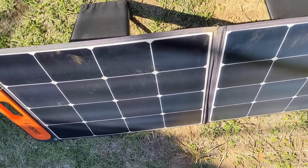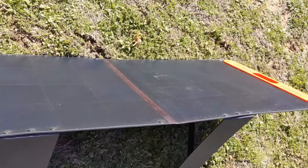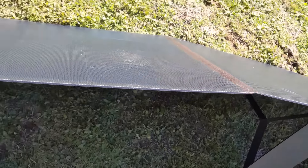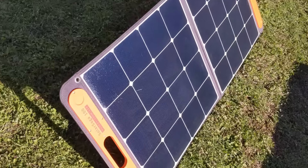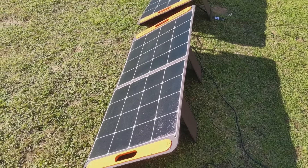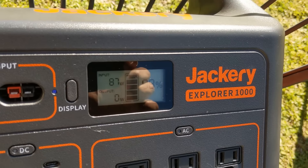The panel tipping over may just be a nuisance sometimes. If left unattended, it will result in power interruption. Sometimes the panel surface will get dirty and require a wipe down with a clean damp cloth. And sometimes it may result in permanent damage, like this gash on the ETFE layer as a result of my panel getting blown over and hitting a sharp object. This small gash has caused a permanent loss in power generation capacity.